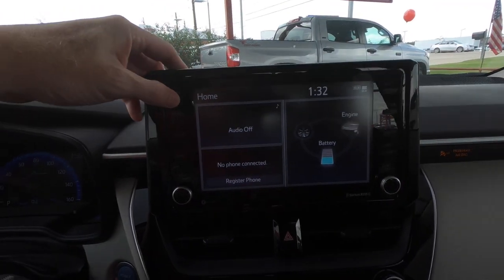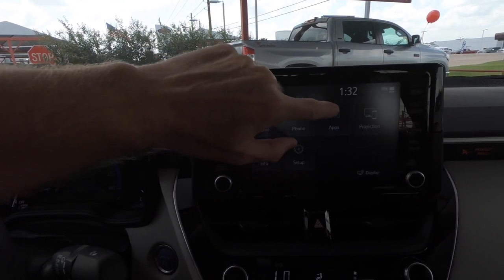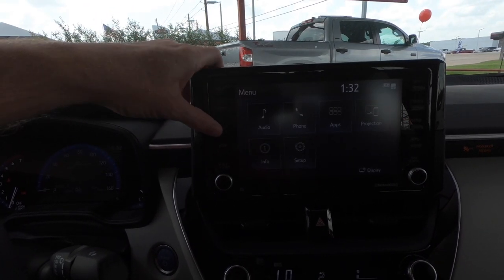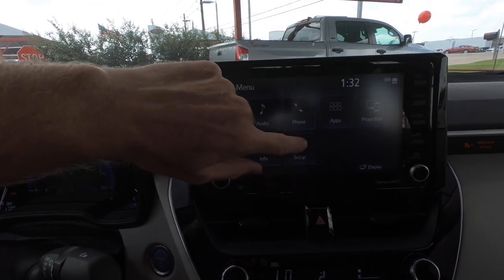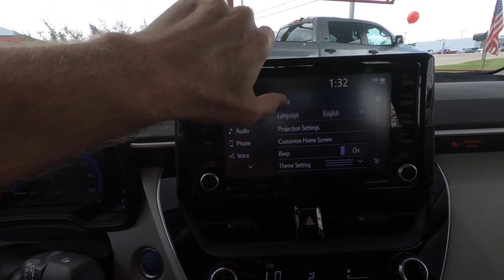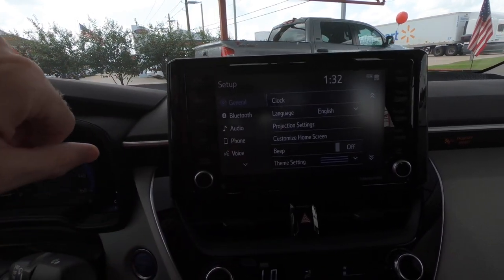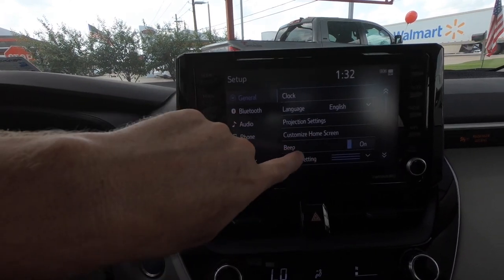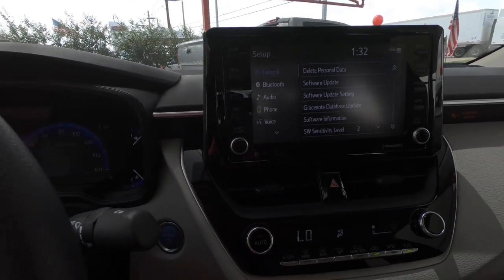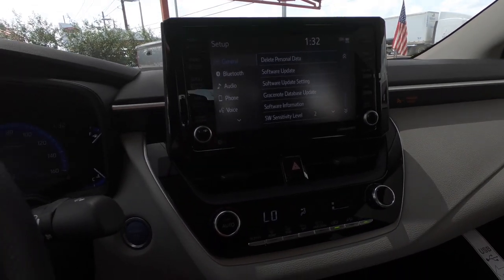Voice commands and all that good stuff. Let's get a look at the eight-inch infotainment screen — you're going to have Apple CarPlay and Android Auto. Quite a few features to help you manage different things: audio, vehicle info, settings, and Bluetooth connectivity. You can even turn off the beep sound if you don't like it — everything's super easy. If you've never had this kind of technology before, don't be afraid of it. You're going to love it once you get used to it.